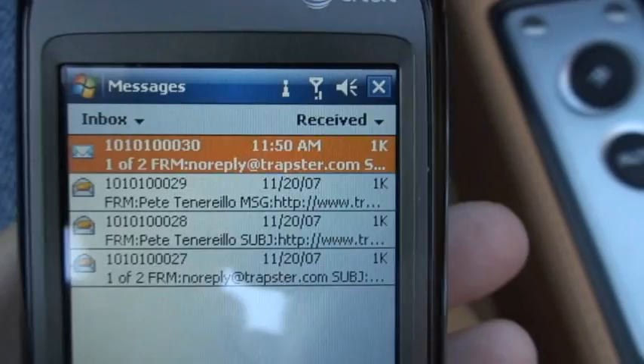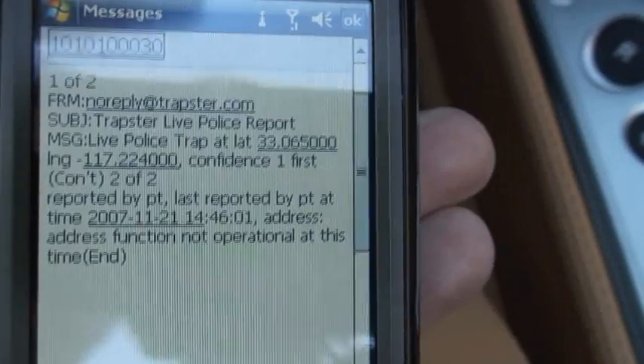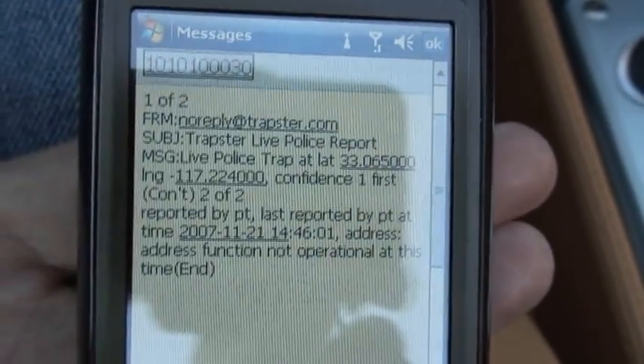I've also signed up for the SMS alert feature — just wanted to show you that. Basically, this is a report I got. This only happens for the live reports, but in case you're not running Trapster, this can alert you that it might be a good time to turn it on.